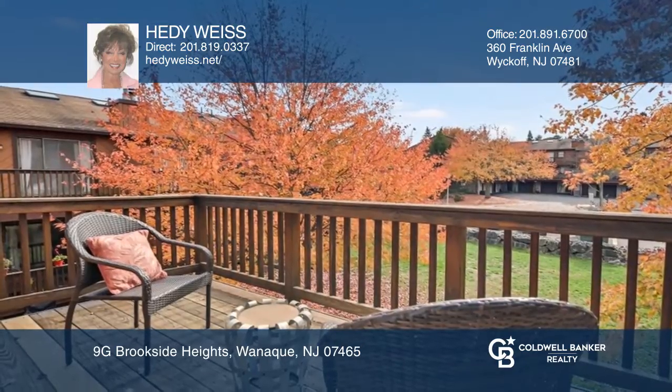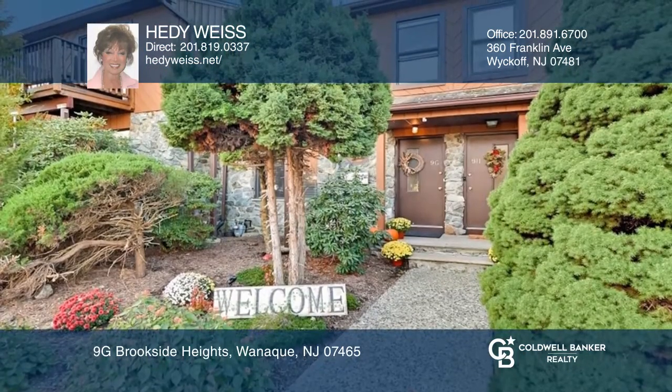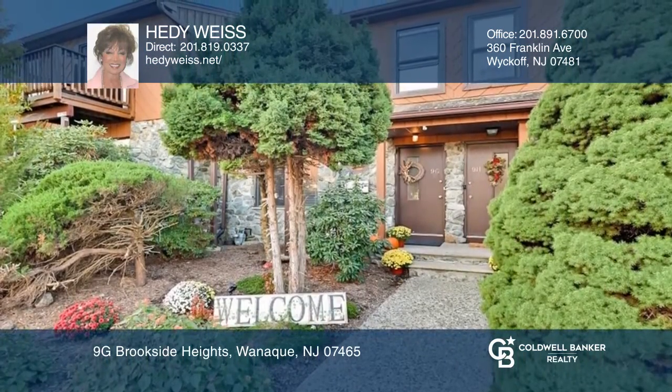Two new or updated full baths and a powder room, a formal living room with stone fireplace, and a great finished basement.